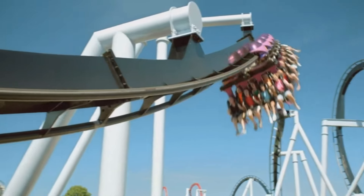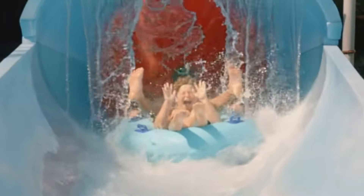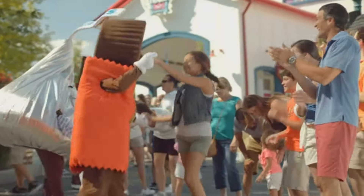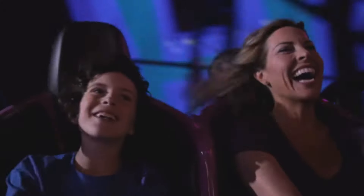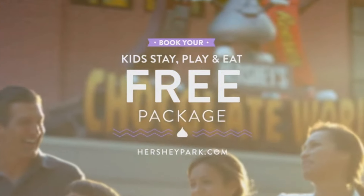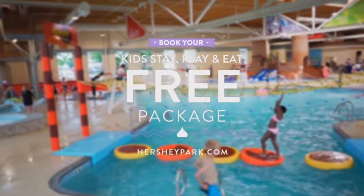What's going on guys, welcome back to the Hershey Addict. Today we have a quick shocking breaking news video regarding Hershey Park. It's been a relatively quiet offseason for Hershey Park up until yesterday, because on their social media platforms Hershey Park posted a very interesting photo.